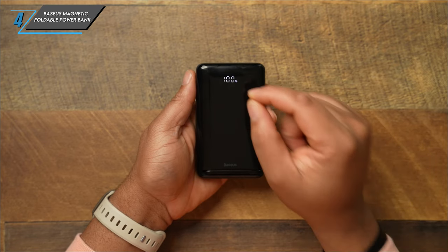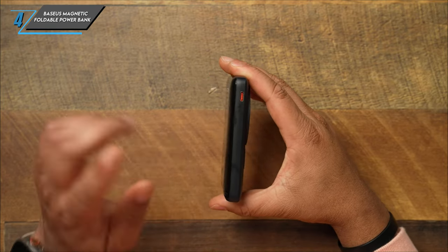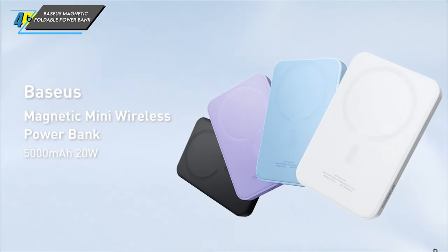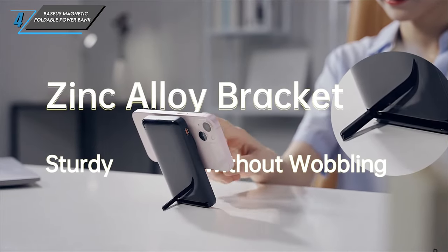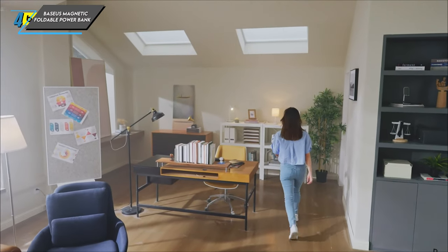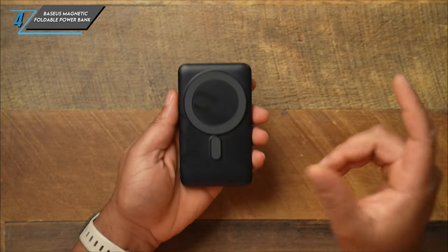However, no product is without its drawbacks. Here are a few reasons why the Baseus Magnetic Foldable Power Bank might not be the perfect fit for everyone. Firstly, the glossy finish may attract fingerprints, affecting the aesthetics of the power bank over time. Additionally, with only one extra port for charging, you may find yourself limited in terms of simultaneous device charging. Lastly, both wired and wireless charging with this power bank may be slower compared to other options on the market, so patience is key. In conclusion, the Baseus Magnetic Foldable Power Bank offers magnetism, versatility and convenience in a sleek package, making it a smart choice for tech-savvy individuals on the move.